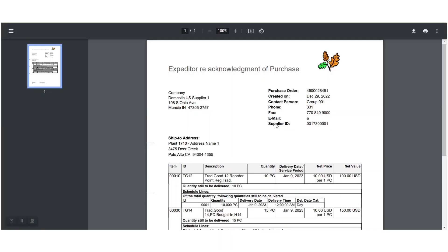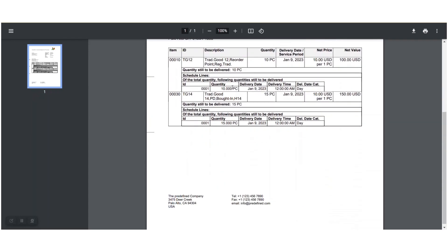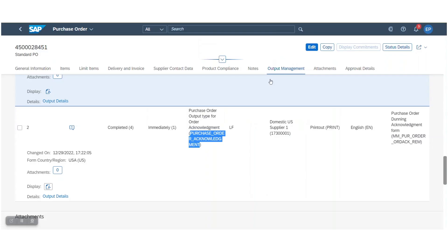In addition, the purchaser can print or email Dunning letters with overdue confirmations for order acknowledgement.